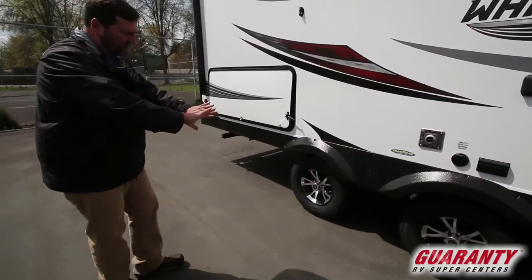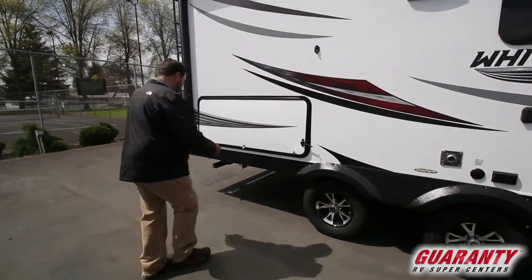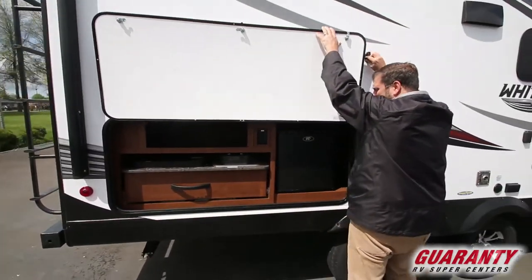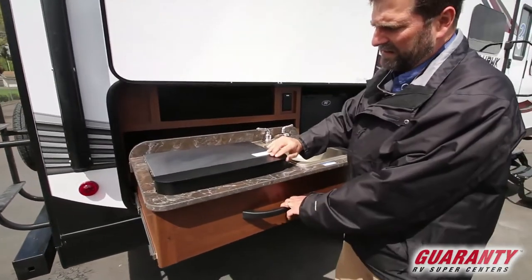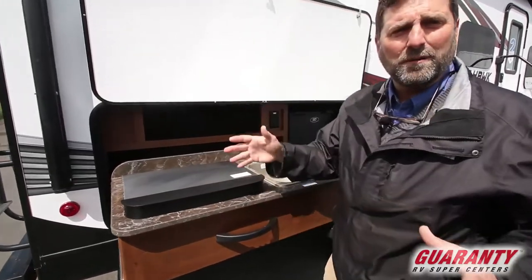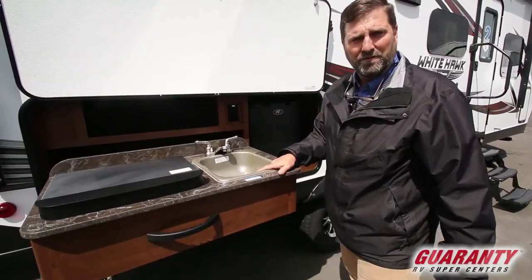Notice that the axles are a little bit spread out. This gives you a longer wheelbase under your trailer, which makes it ride smoother and helps manage hitch weight. Right here we have an outside kitchen. Most outside kitchens have a little counter space and a sink, but this one also has a two-burner stove, a connector for a barbecue, refrigeration, 110-power supply, and hot and cold running water. This is a lot more complete.